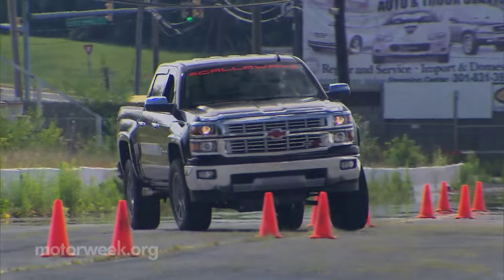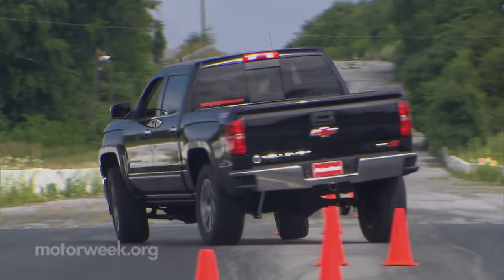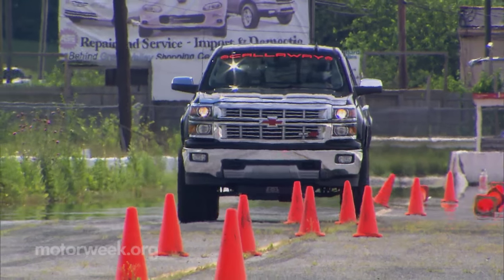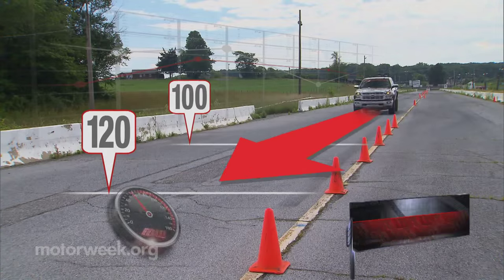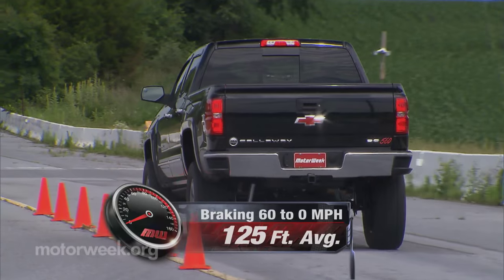While carving through cones is not the kind of performance this truck is necessarily designed for, it wasn't as challenging as expected — there's just lots of body roll. Of course, we had more fun just driving over them, and turns out this truck's pretty good at that too. Stopping in 125 feet from 60 was perhaps the most impressive feat for this truck's track day.